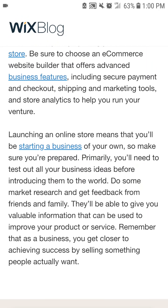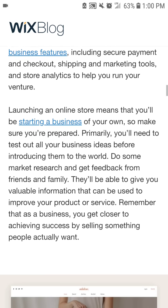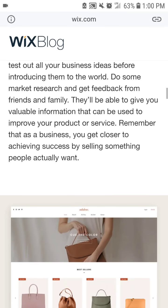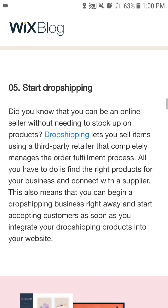Launching an online store means you'll be starting a business of your own, so make sure you're prepared. Primarily, you'll need to test out all your business ideas before introducing them to the world. Do some market research and get feedback from friends and family — they'll be able to give you valuable information that can be used to improve your product or service. Remember, you get closer to achieving success by selling something people actually want. Number five: start drop shipping.